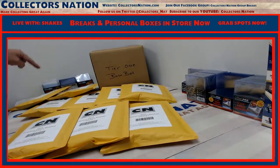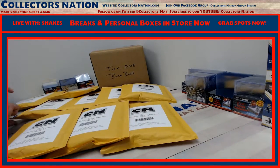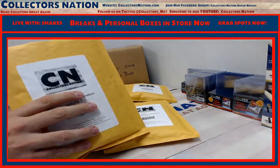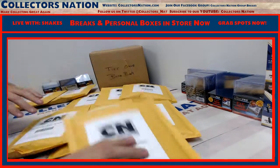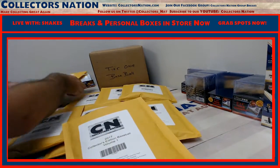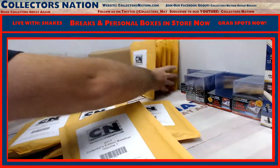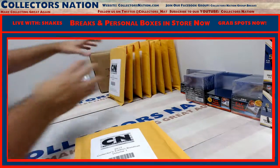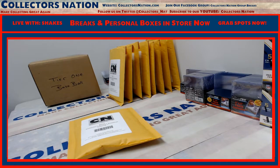Number three? Alright, one, two, three. Right there. Here we go. Good luck, man.